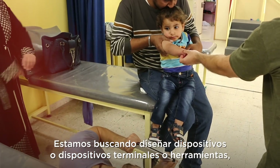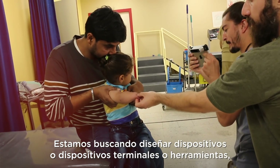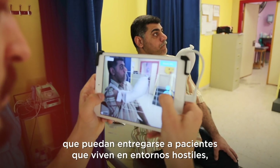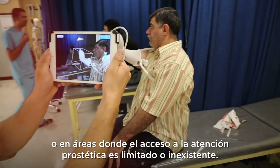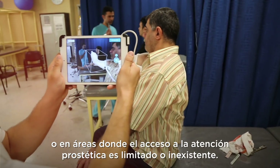We are looking to design devices — terminal devices or tools — that can be delivered to patients in austere environments or areas where there is limited or no access to prosthetic care.